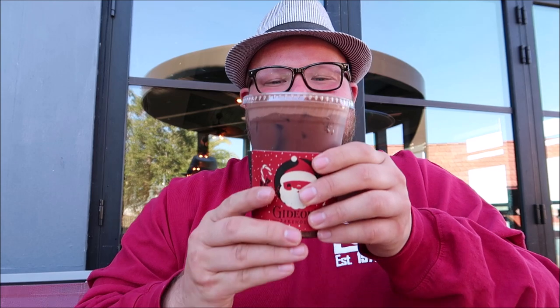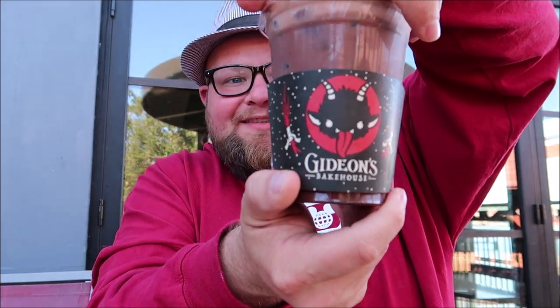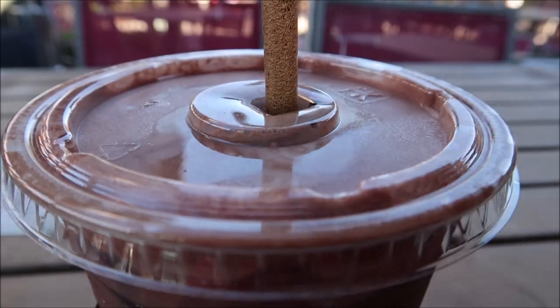It is cookie and coffee time! I got the Krampus cold brew with Kris Kringle on the front and Krampus on the back. I was actually going to only order the Kris Kringle cookie, but I ran into Steve, the creator of Gideon's Bakehouse, and he insisted that if I drink the Krampus coffee and eat the Krampus cookie at the same time it might open a portal to another world. So I kind of had to do it. Let's try the coffee first - this is basically a chocolate mint cold brew. Oh, that is so good! I think I might like this more than the pumpkin chai one.